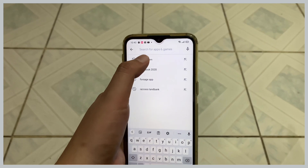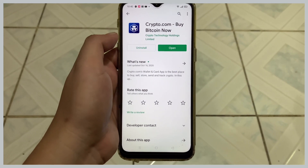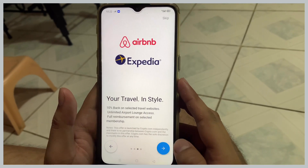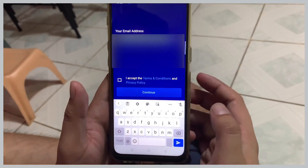Once you find it, click install. Once installed, open the app to register. Here you'll see available cards with amazing perks — it's more like a brief intro to crypto.com's products and features.